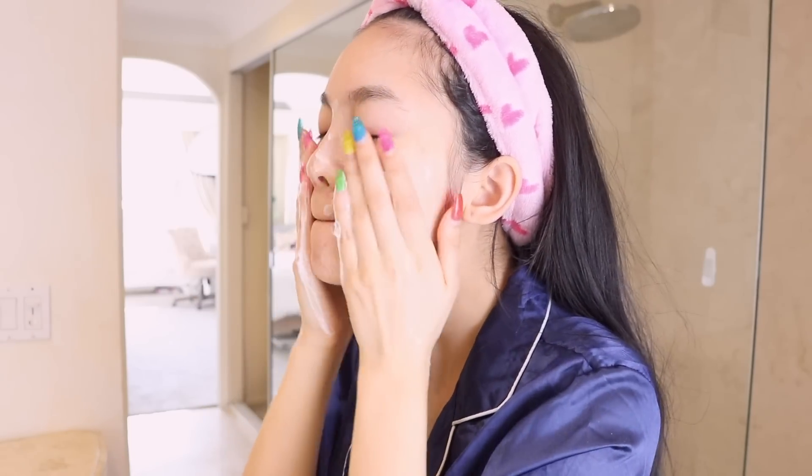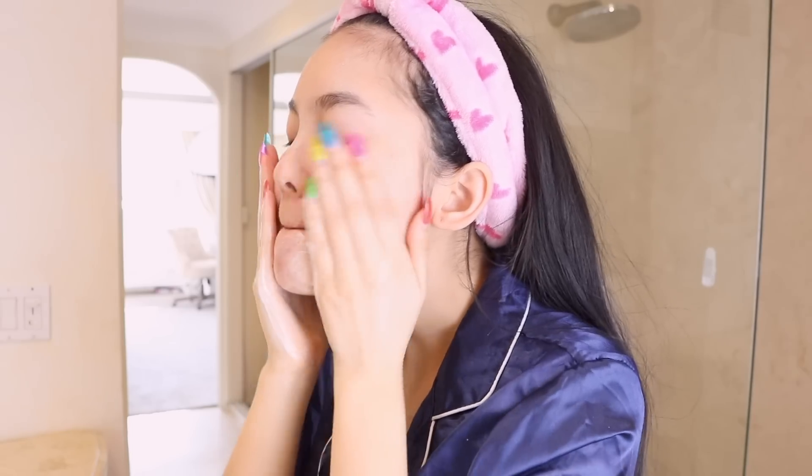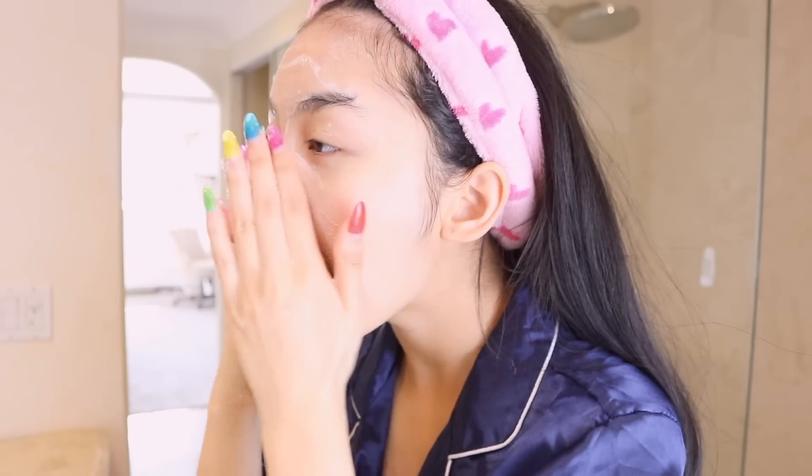I learned in Michelle Phan's Harper's Bazaar video that if your skin feels tight after cleansing, that means the cleanser is too harsh and sucking out the moisture, so I've been very picky with cleansers ever since. This one doesn't do that. It was made after Belif's True Cream Aqua Balm, which you've probably already heard of, so they both help with hydration. I'll leave a link to the Aqua Balm Jelly Cleanser in the description box, so make sure to click that if you want to check it out.